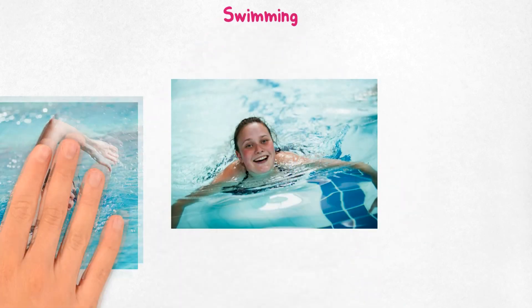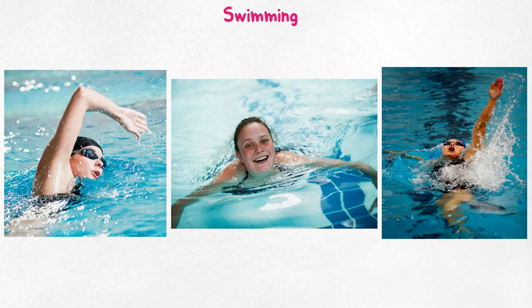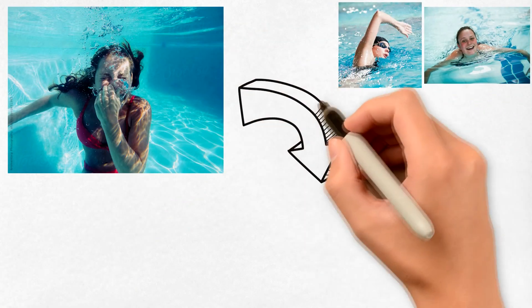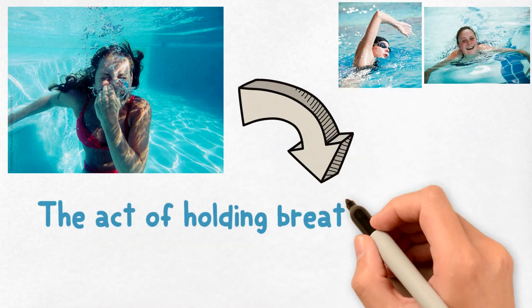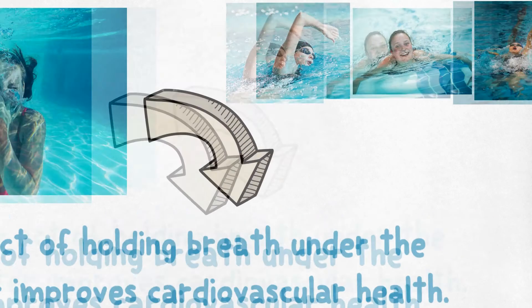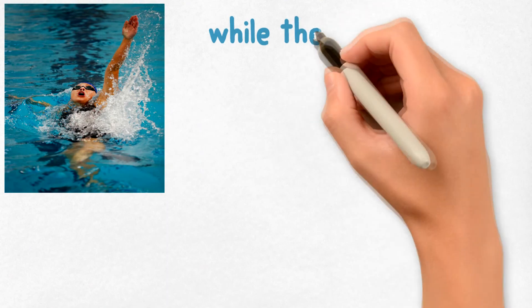Number five: swimming. Swimming is an overall exercise that requires the use of large muscle groups. Holding your breath underwater improves cardiovascular health, while the kicking motion tones the thigh muscles. You can maximize the fat-burning process by doing exercises in the swimming pool, as the water provides natural resistance without being hard on the joints.